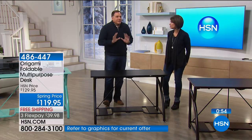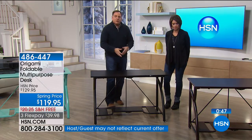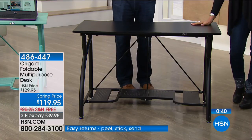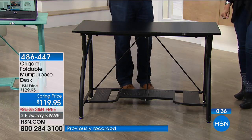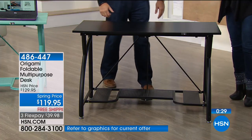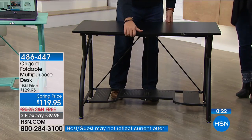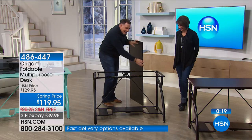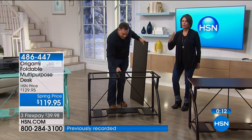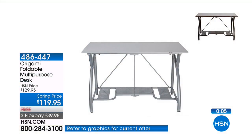Who says you couldn't use this as a buffet or a bar when you have company over? Throw a tablecloth over it and it'll look entirely different. When you're done, just break it down — see how simple it is. Set it up, boom. Origami has such clever designs. The beauty of it is this will last decades because it is powder-coated steel.